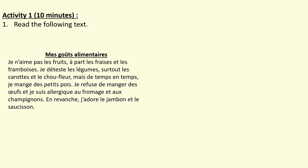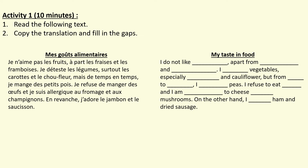Here comes Activity 1. I'm now going to read you a text and I want you to follow it as I'm reading it. Mes goûts alimentaires. Je n'aime pas les fruits à part les fraises et les framboises. Je déteste les légumes, surtout les carottes et le chou-fleur. Mais de temps en temps, je mange des petits pois. Je refuse de manger des œufs et je suis allergique au fromage et aux champignons. En revanche, j'adore le jambon et le saucisson. Now I want you to copy the translation I'm going to show you and fill in the gaps. Press pause and press play when you're ready to see the correction.